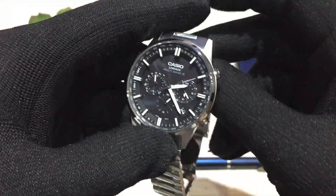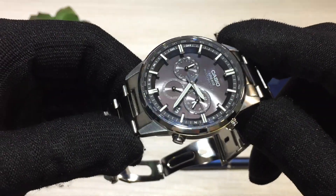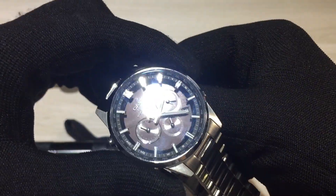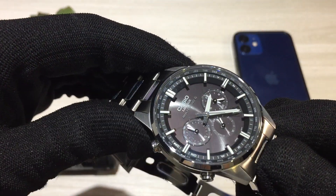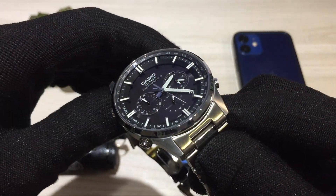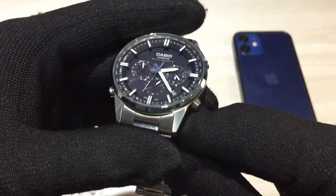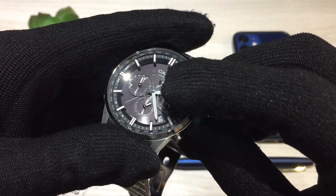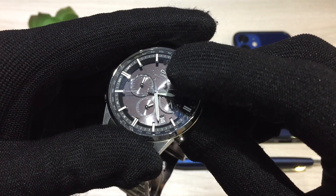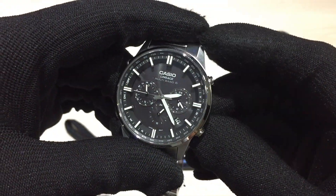This is a solar-powered watch using Casio's Tough Solar technology. At full charge, it can last up to five months, or 23 months in power saving mode — a very long time. It charges in sunlight or normal light as you go about your day. One cool indicator: if the watch is in low power mode, the second hand will start ticking every two seconds so you know it's running low on juice.